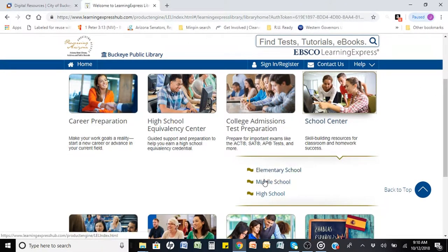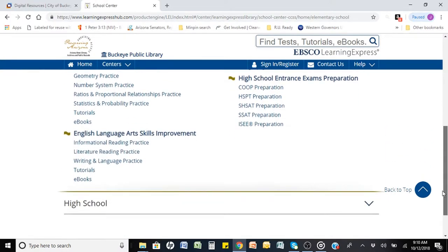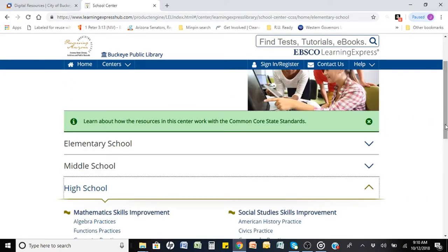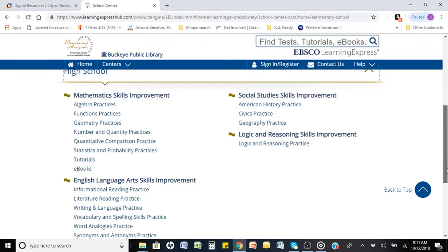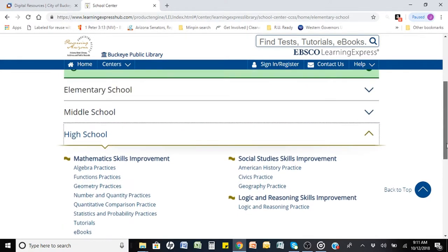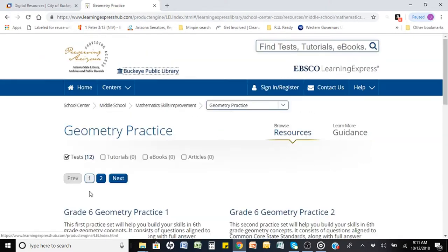The section most helpful for teachers will be the School Center. Here you can choose the appropriate grade level your students need assistance with, including elementary, middle school, and high school. Each grade level has different topics based on its required needs. For this demonstration, I will click on middle school math geometry. Notice that each topic shows the number of tests, tutorials, ebooks, and articles available.